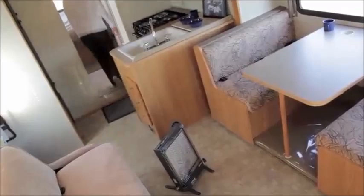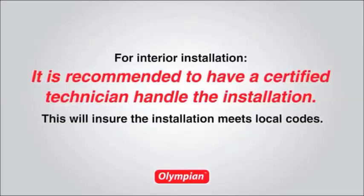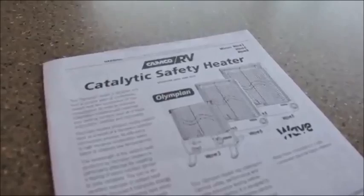If installing in the interior of your RV or boat's cabin, it is recommended to have a certified technician handle the installation. This will ensure the installation meets local codes. Please read all directions and warnings in your instruction manual. Keep it in a safe place for future reference.